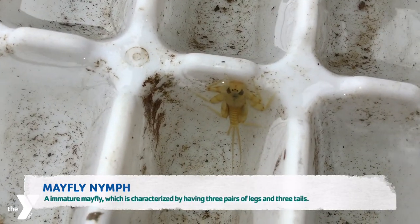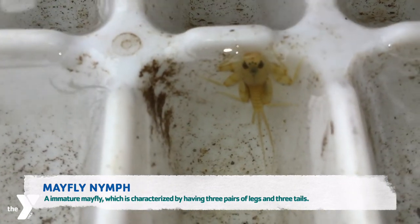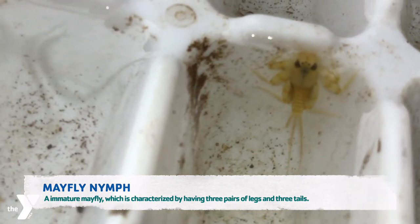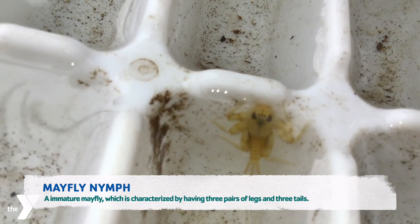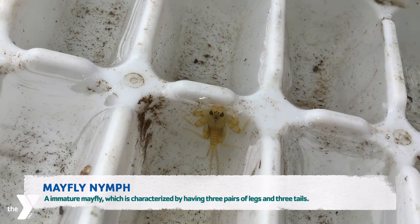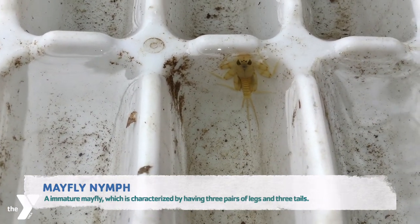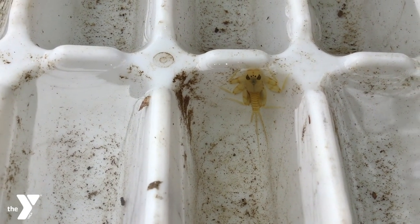And then here we have a mayfly nymph. She is also a nymph, so she is going to turn into an adult and fly out of the stream eventually as well. But some differences you'll notice: we still have the three pairs of legs, but she actually has three tails. You'll also notice some differences in coloring as well.